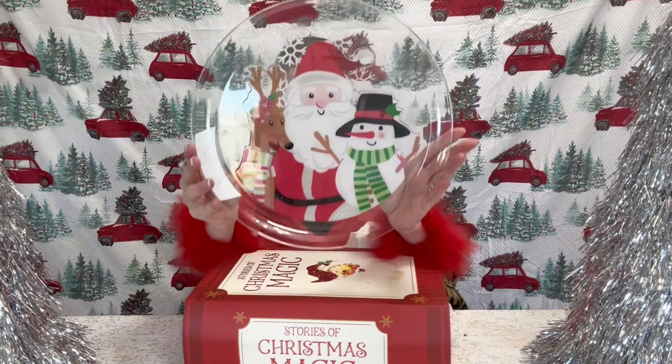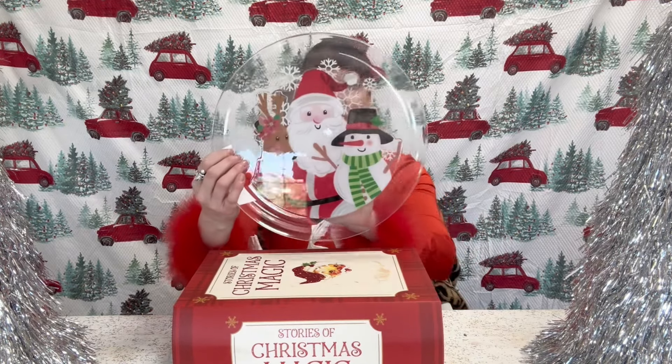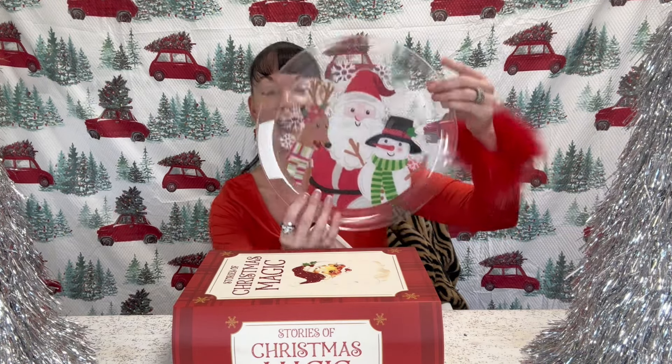I picked up this clear plastic plate at Dollar Tree. I'm loving my Santas and snowmen right now, so this was a necessity. I'm going to be doing some baking this weekend and will definitely be using this plate in my upcoming video. It's so pretty — I just love the clear design. You've got Rudolph, you've got Santa, and you've got the snowmen, and only $1.25 for this.